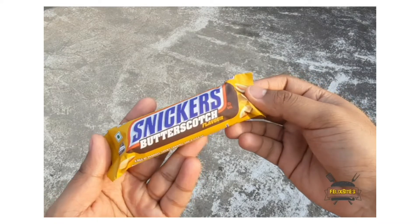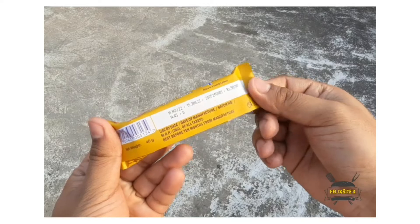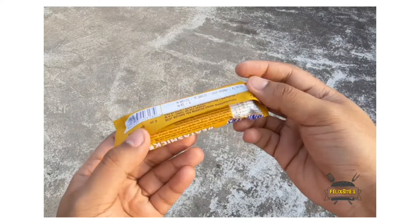Hey guys! Welcome to Felix Bite! Now we're going to see Snickers with Butterscotch version. This is 40 grams for 50 rupees.